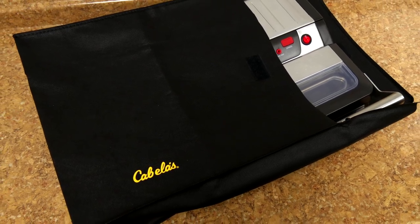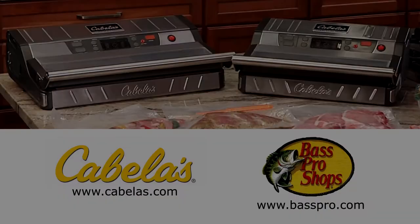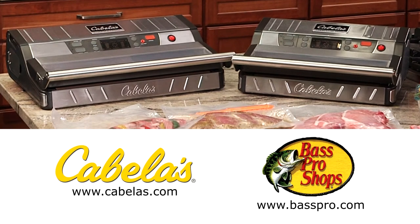In addition to the complimentary bag roll, your Cabela's commercial grade sealer comes with a handy storage cover and a package of four vacuum seal liquid blockers. The new Cabela's commercial grade vacuum sealer is available at Cabela's and Cabelas.com, and at Bass Pro Shops and BassPro.com.